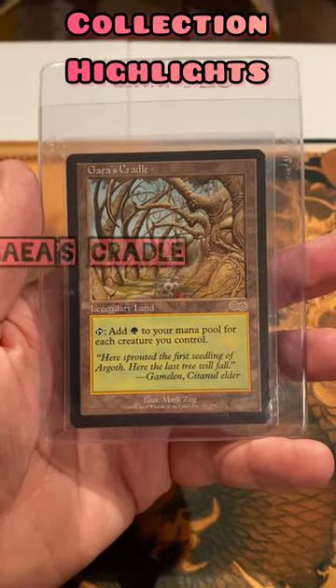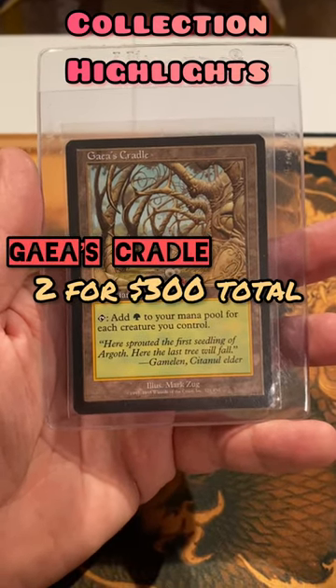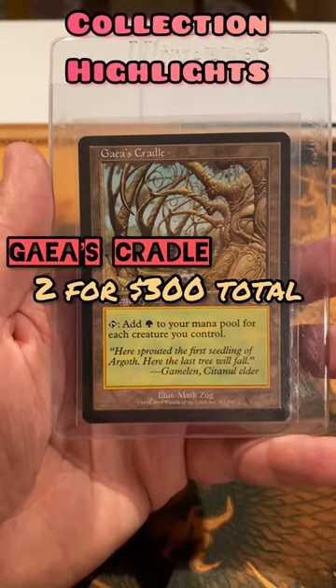First, my single copy of Gaia's Cradle. I nabbed this in 2017 in a bundle with two cradles over Instagram for $300, which is astounding with today's prices.